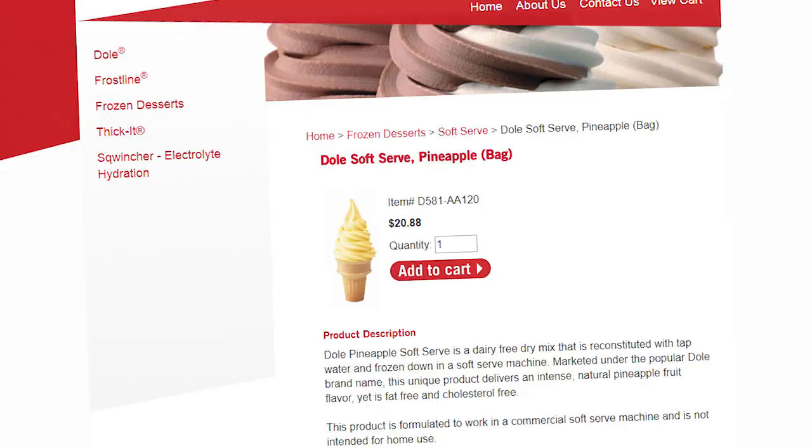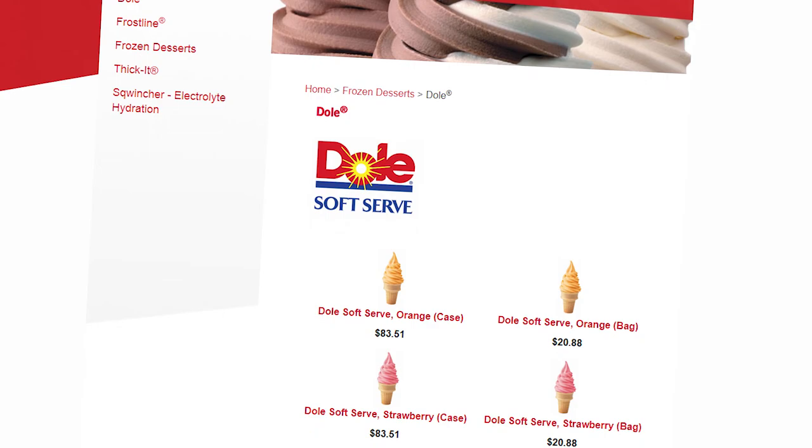So why is it such a Disney staple? Because you can only get it at Disney — except that's not actually true. Not only are Dole Whips available outside of the Disney parks, but you can even buy the official Dole Whip mix yourself online, as long as you have a spare commercial soft serve machine laying around.